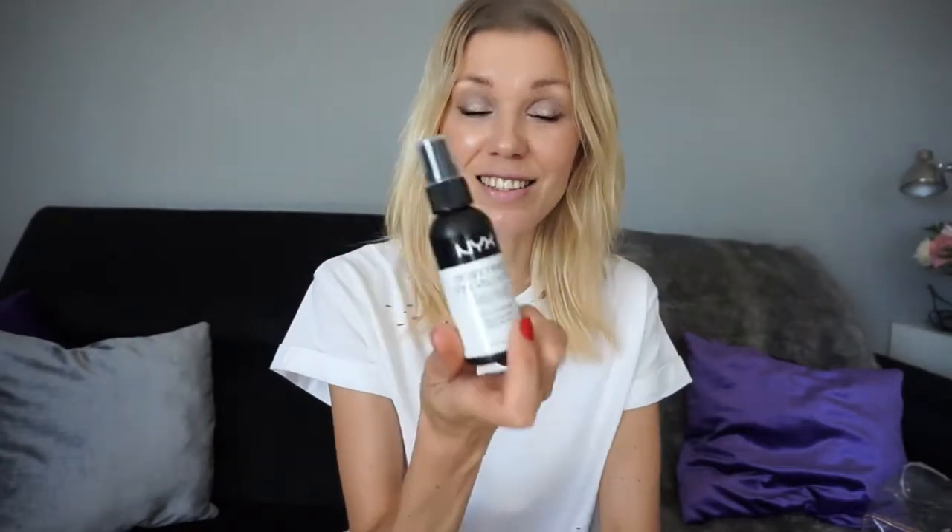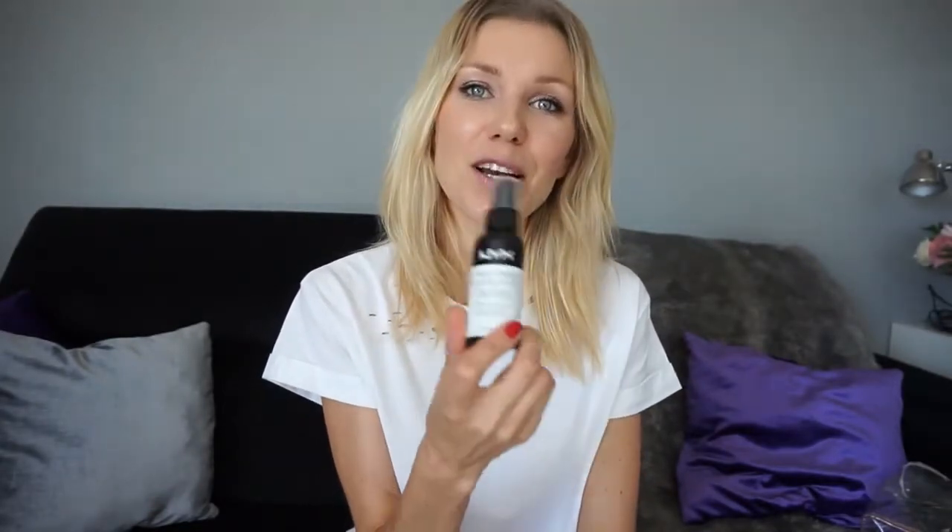Let's talk about NYX Cosmetics — we don't have it in Barcelona so I got several things. One is the Dewy Finish Long-Lasting Setting Spray. I don't normally use setting sprays, I usually just use a face mist or thermal water, but I really love this one — it does make a difference. I'm converted. It has a dewy finish and I'm loving it.